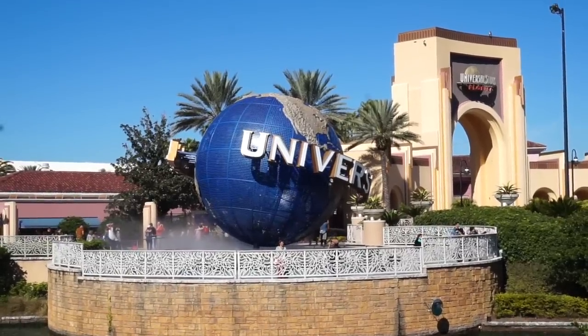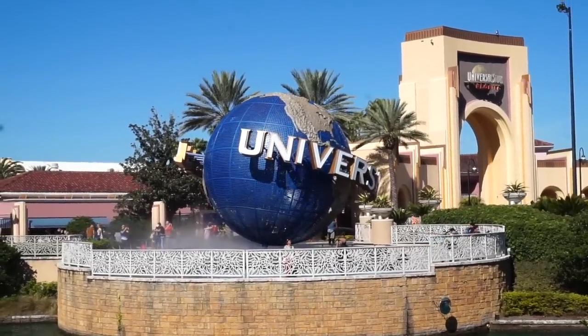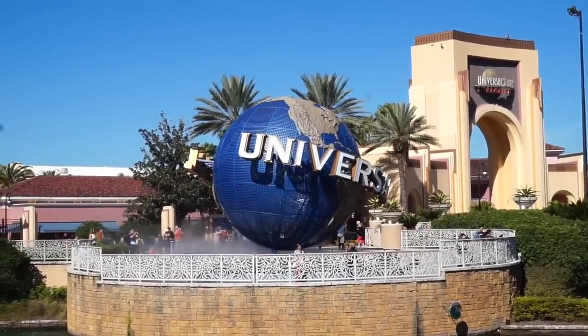Today we're going to be here at Universal Studios Florida. Hi everybody, welcome to the World of Micah. Today I am here at Universal Studios Florida to show you guys what the park looked like on June 7th, 1990 — the day and the year that this park opened. We're getting pretty close to the 30th anniversary of this park and I decided to gather some photographs and travel around the park and show you guys what this place looked like nearly 30 years ago.